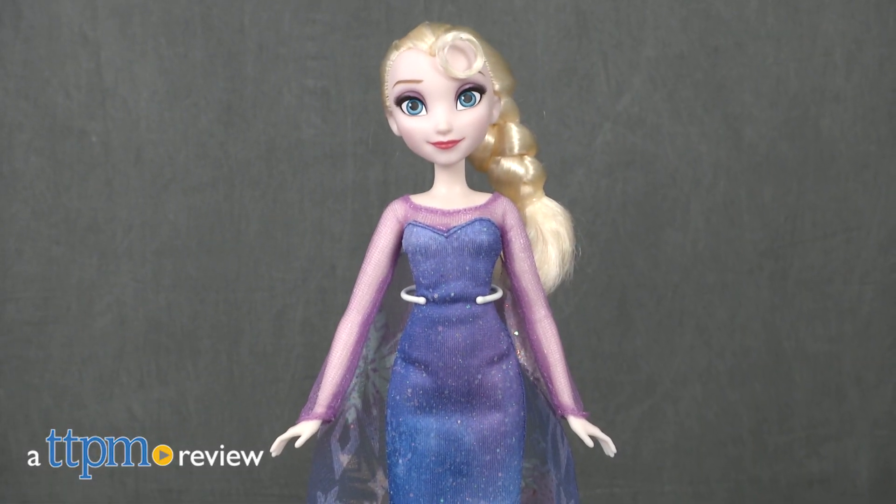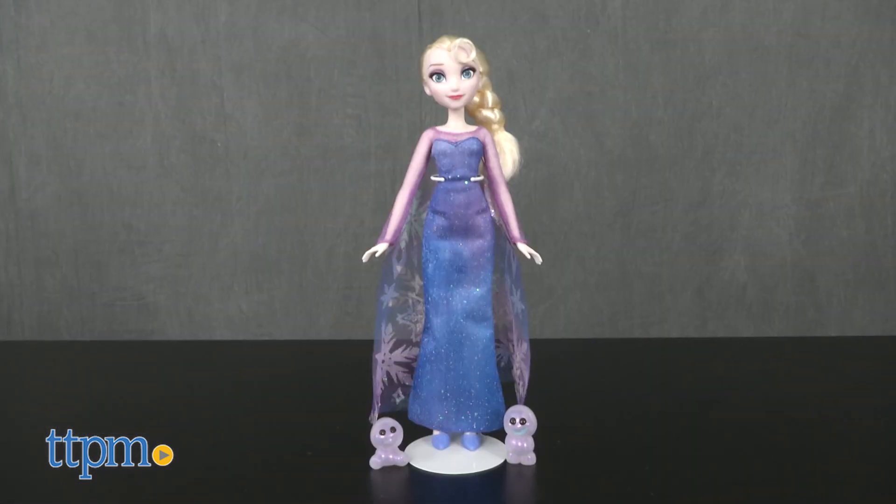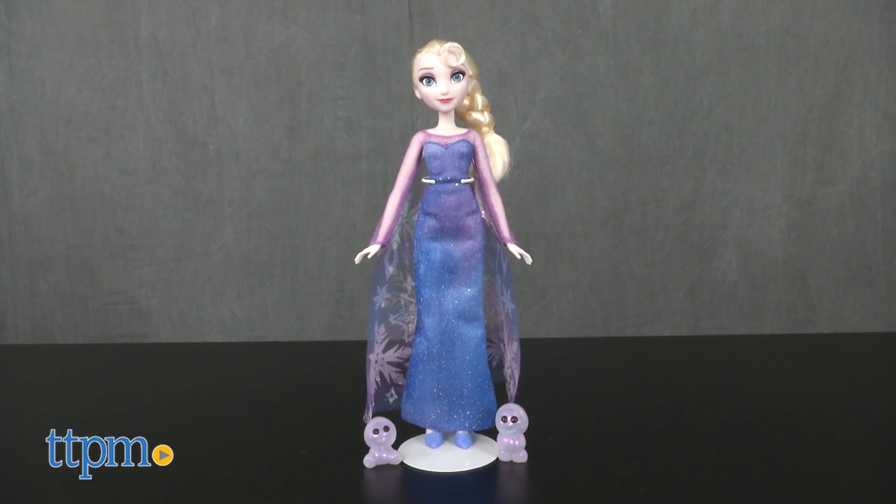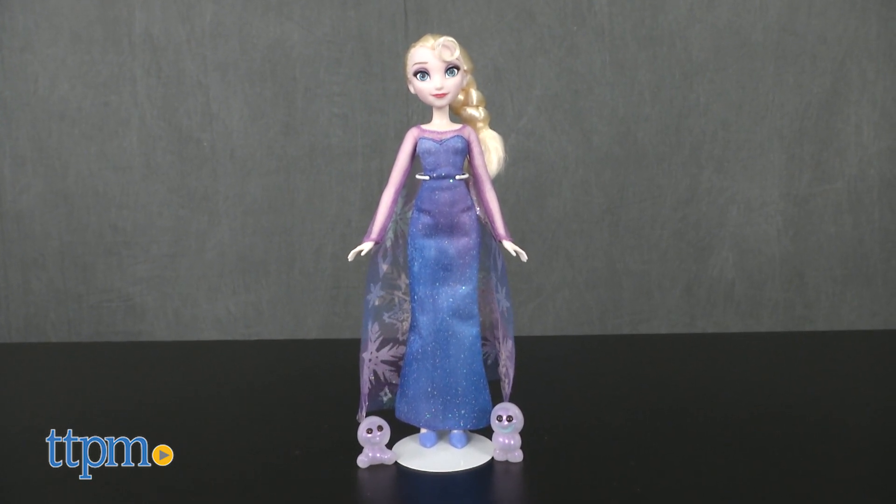Go on even more Frozen adventures. Hi, I'm Laurie from TTPM here with Hasbro's Disney Frozen Northern Lights Elsa doll, which is based on the Northern Lights book series and TV special in which Elsa and the rest of the crew set out to restore the glimmer to the Northern Lights.